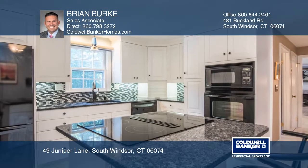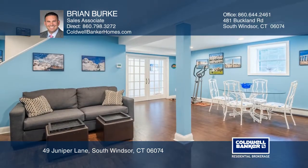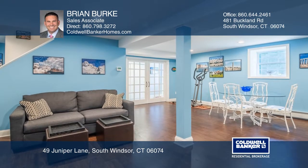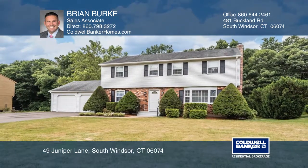The living room has French doors and a bay window. It also features a large formal dining room, an updated kitchen, a family room with a marble surround fireplace, plus a finished walkout lower level. Brian Burke would love to give you a private tour.